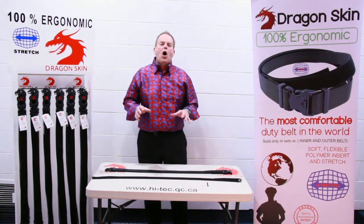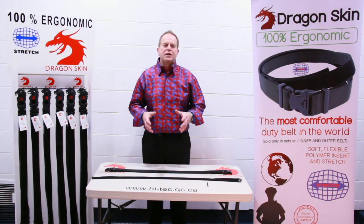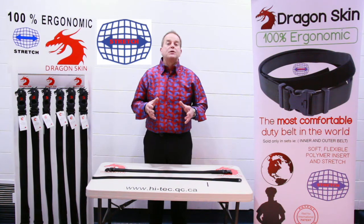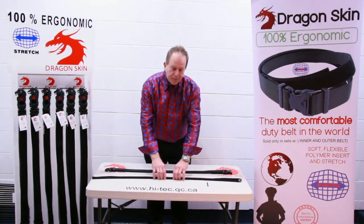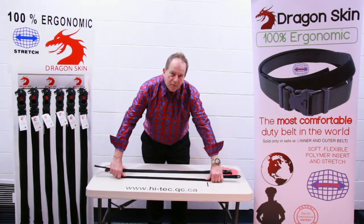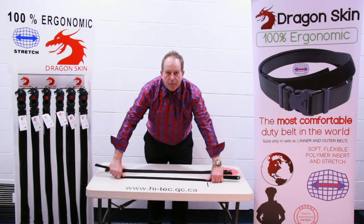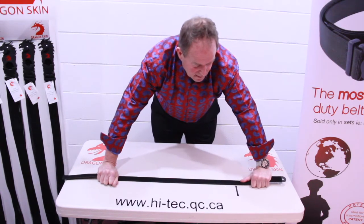We can eliminate all of that with this duty belt. This duty belt will actually expand and contract up to two inches for a size 36. As you'll notice, this belt here is the inner belt and has the natural curve to fit the body. Each time that you sit down, stand up, or get in a patrol car, it can expand up to two inches and contract.